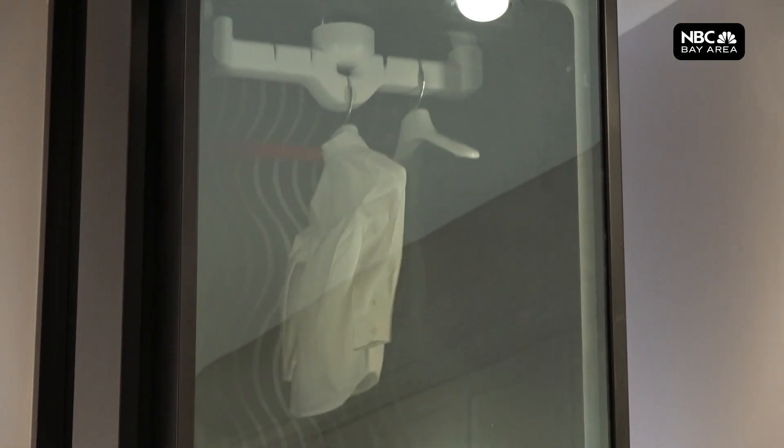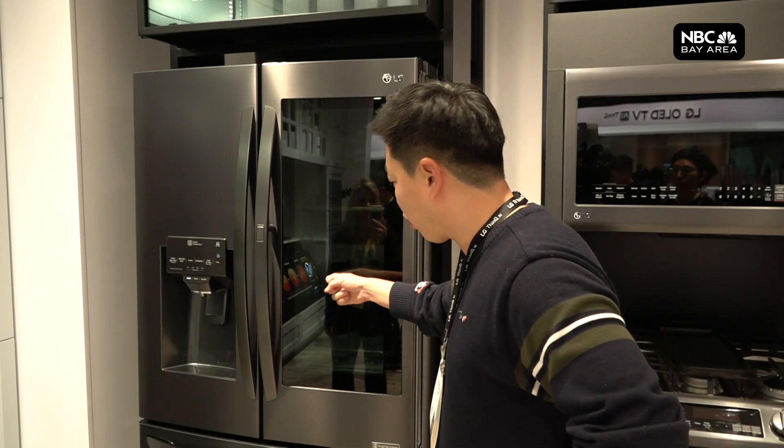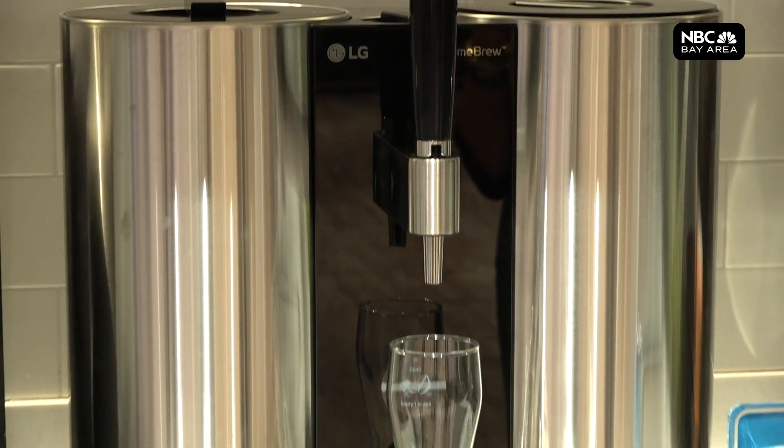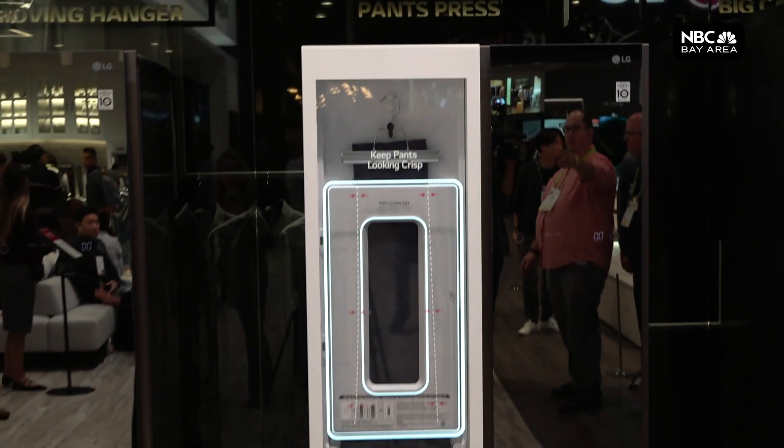Past the grand entrance, you'll find closets that take care of your clothes, refrigerators that order your food — 'Alexa, I need eggs, milk' — and a robot that brews beer. 'What's your favorite?' 'I like IPA.' CES guru Shelly Palmer says only a fraction of these will catch on.